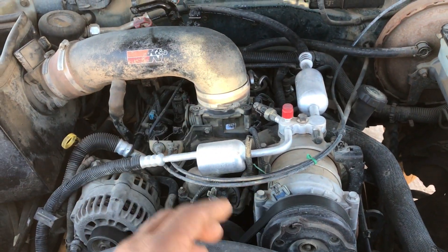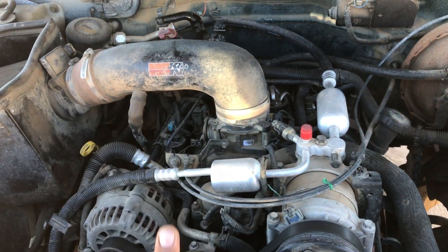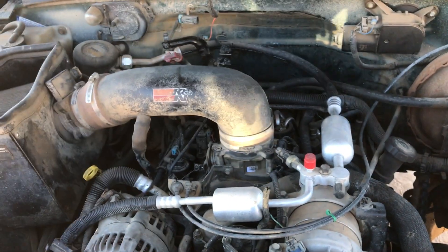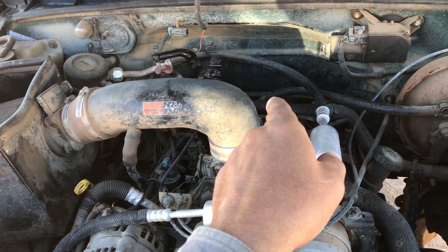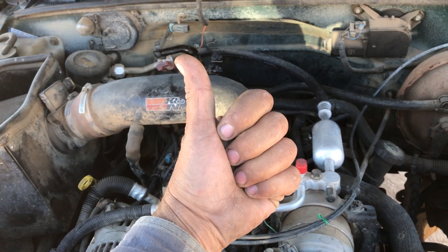If you have this problem, check out your cap, your rotor, etc. I hope this video helped somebody — I just thought I'd better go ahead and post it. Please click like, please click subscribe, and click on my name underneath this video for all my other how-to videos. Especially if you need to know how to fix that — we're going to pull the distributor out. Enjoy, guys.